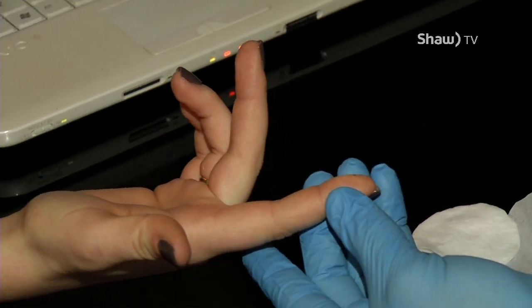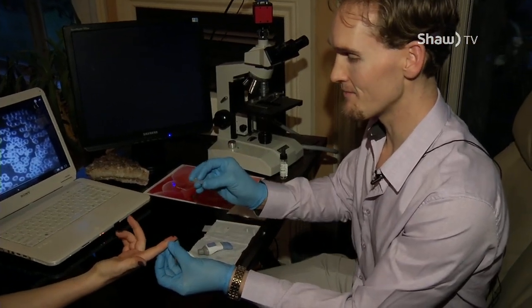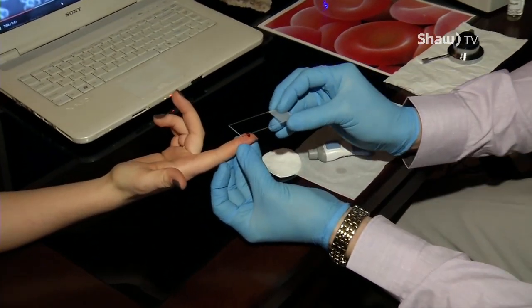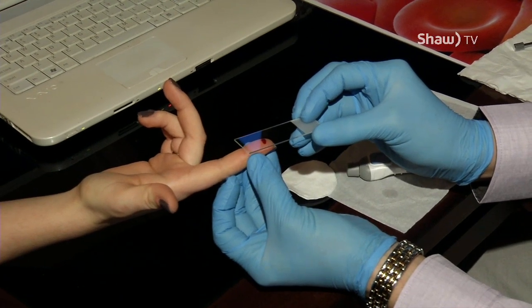I'm not okay with needles, this is not okay. Okay, I'm good. And then what I do — that's a lot of blood! With the slide, I basically just slightly touch it.